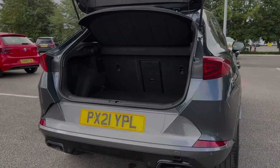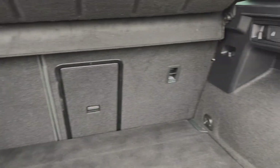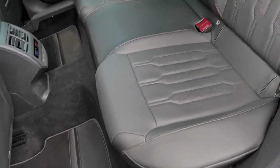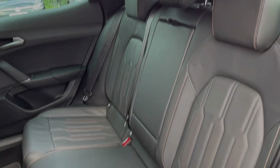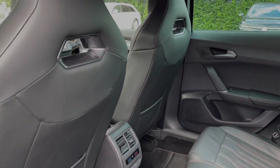Moving into the boot space of the vehicle, you can see the Cupra offers a really good amount of room. You can also fold your rear seats down if you require any extra space. Into the rear seats themselves, they're finished in fine Nappa leather upholstery with contrasting copper stitching. You've got plenty of room in the back there.